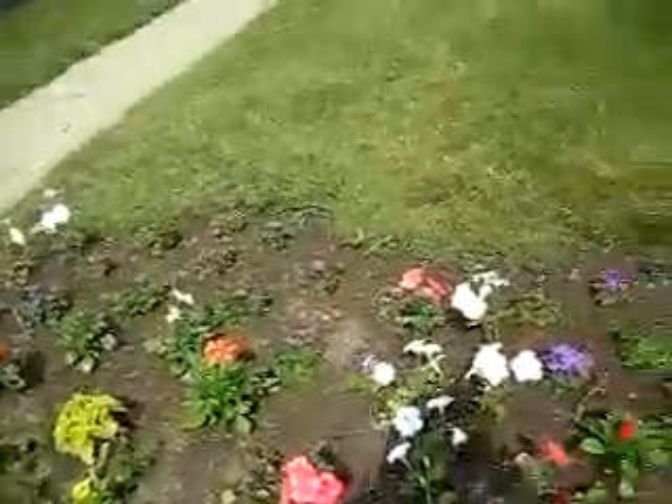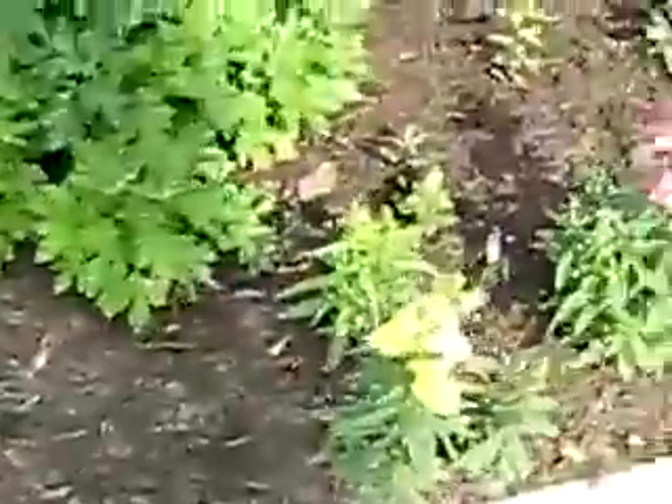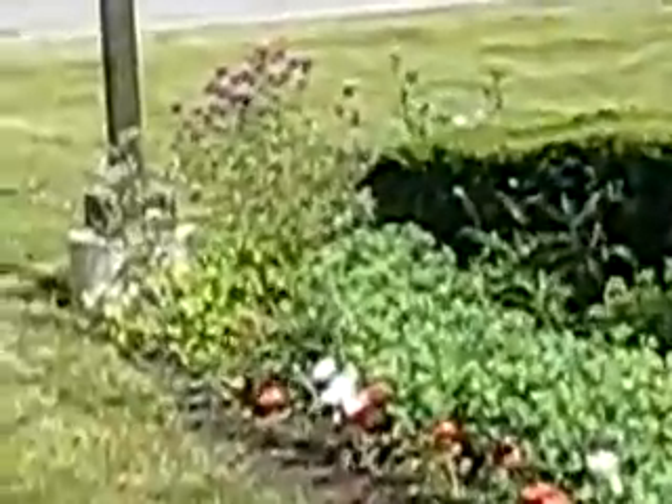The purple ones are nice down there. I guess you could call this flower land that I'm in — flower land. Yes indeed. Really nice. We've got a lot of good flowers out here.